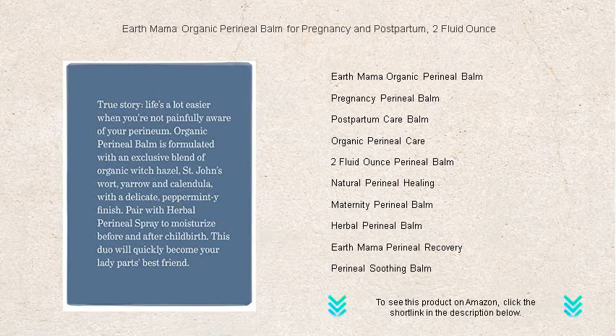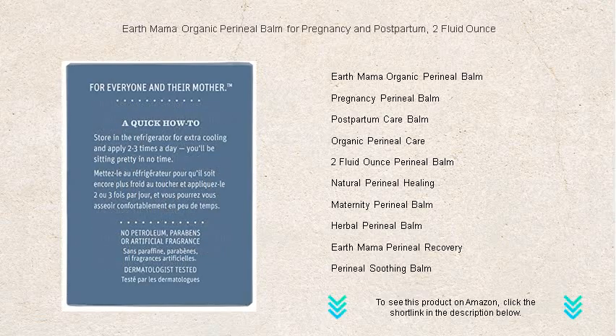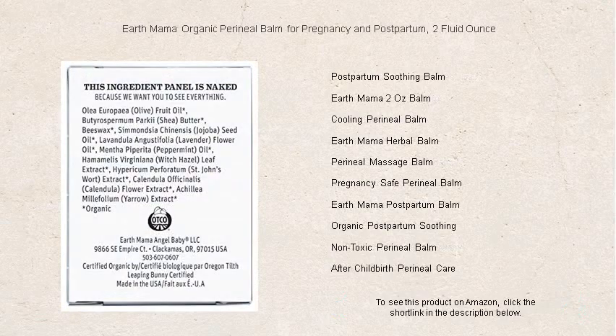With a 2-fluid ounce jar, this blissful treatment is the perfect size to keep at your fingertips. Featuring ingredients like witch hazel, lavender, and peppermint, it's specially formulated to reduce perineal discomfort during pregnancy and postpartum.